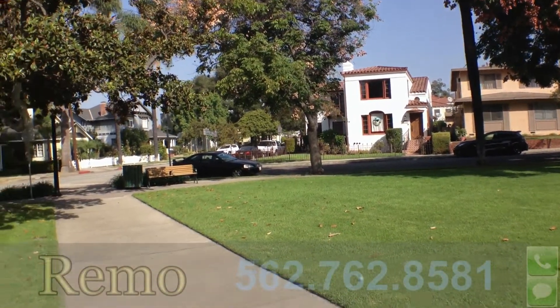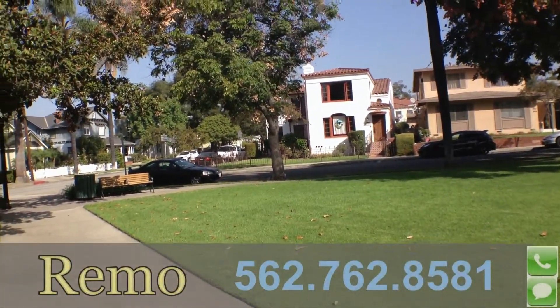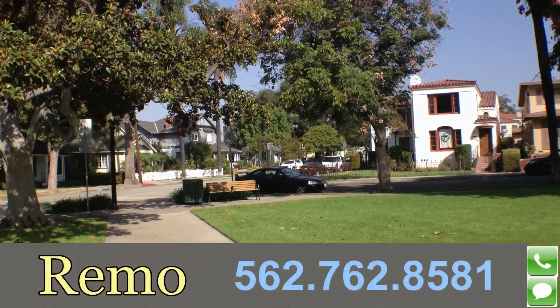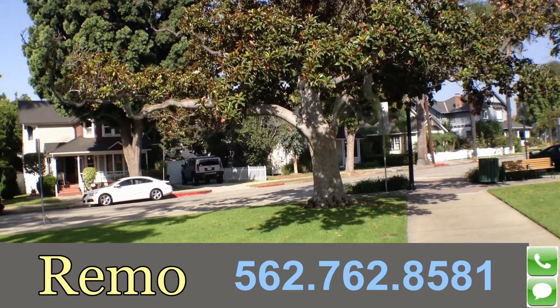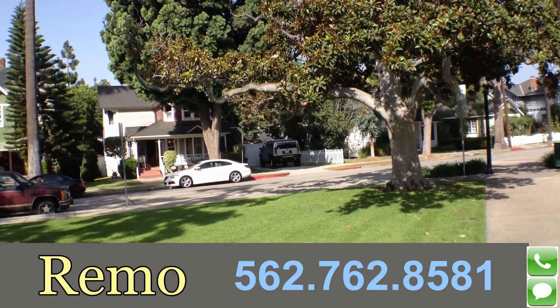Morning everyone, Remo here. Instead of driving to work, I actually decided to walk, which is something I should do more often since I live a couple blocks away. But part of my walk, I walk through the Central Park Historical District of Uptown Whittier.